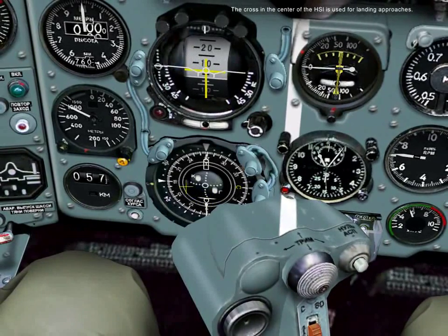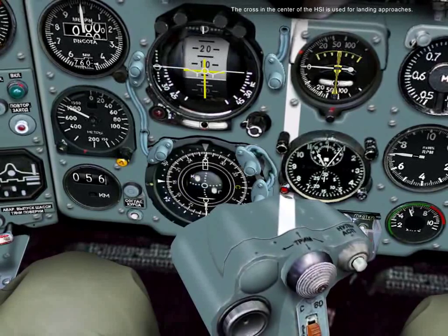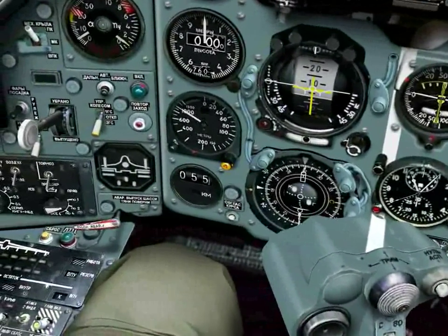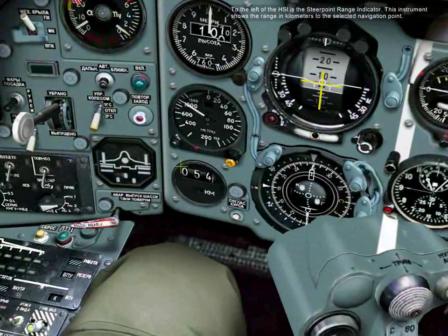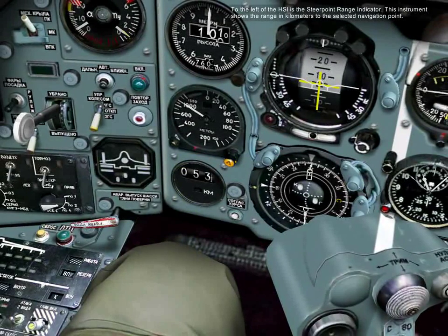The cross in the center of the HSI is used for landing approaches. To the left of the HSI is the steer point range indicator, which shows the range in kilometers to the selected navigation point.